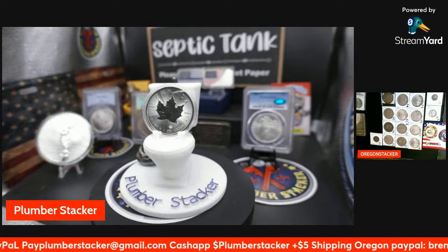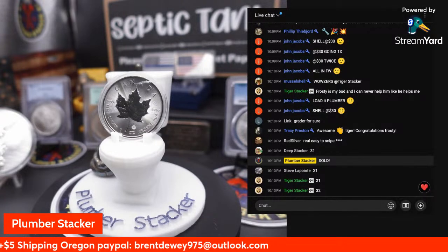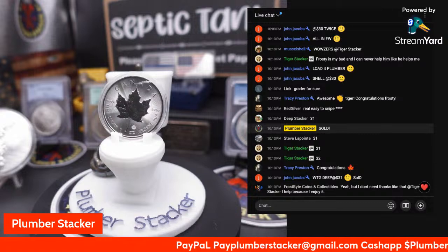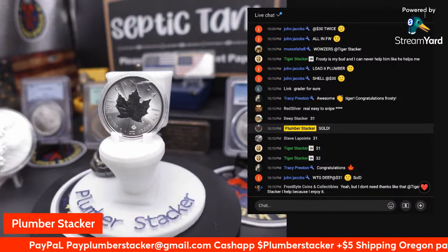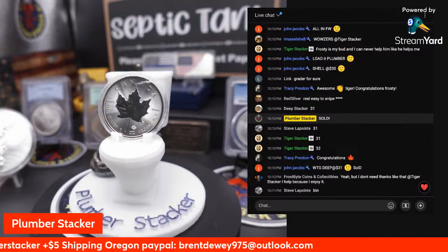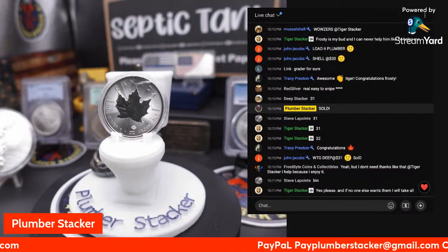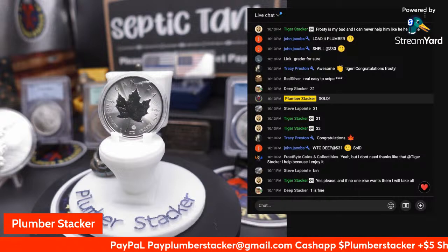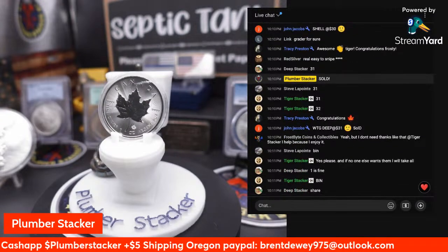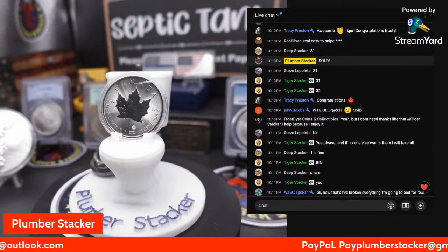We are sold! These will be shipped out on Monday. 31 — you know what, I have four of them available. Deep Stacker, you won that one. Steve and Tiger, you guys can have one at 31 dollars if you want. Deep Stacker could take more than one. Steve says bin. Tiger, did you want one at 31? Yes or no? All right — you got it. That's a great price on those.